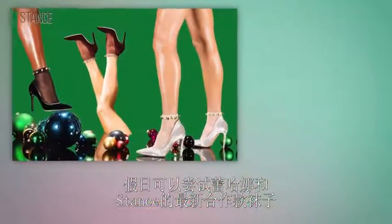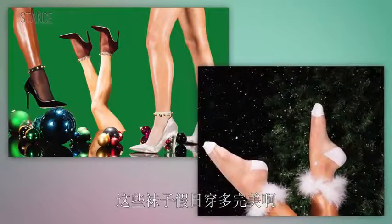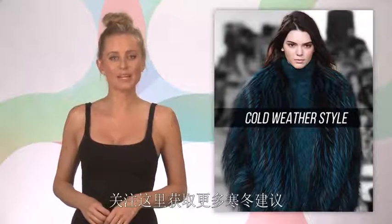Here's a little tip for you: over the holidays, try Rihanna's new sock collaboration with Stance — how perfectly festive are these! Here's to staying warm and stylish this winter, and for more cold weather tips, keep it right here.